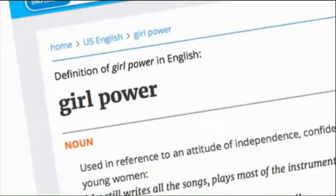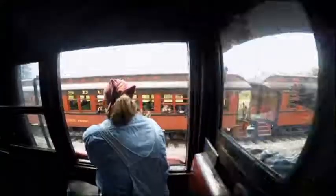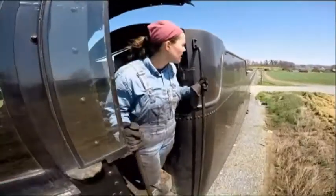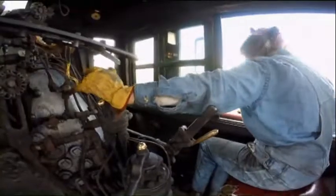So in the dictionary next to 'girl power,' there's a picture of Andrea. What's the reaction when people come and a woman is the engineer? I get it all the time — they point and say, 'it's a girl.' And I just wait. What do you love when you are driving? It's an extreme rush, and it's a lot of fun, but it's really nerve-wracking all at the same time, because here I am in charge of 600 people and this multimillion-dollar train.